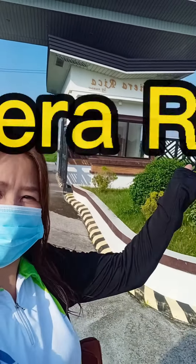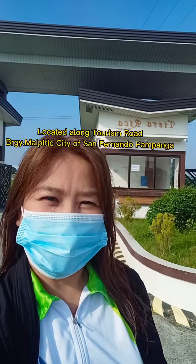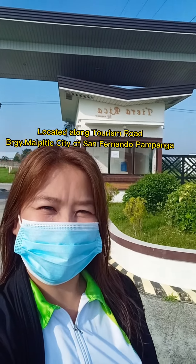Power Morning! Hello everyone! Welcome to Cerro Rica Subdivision, located along Tourism Road, Barangay Malpitig, City of San Fernando, Pampanga.